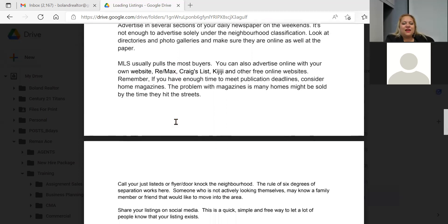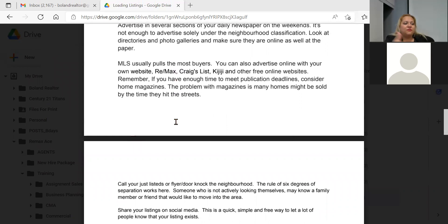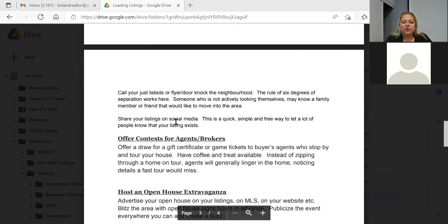MLS pulls the most buyers, but you also have RE/MAX online, Kijiji, and Craigslist — though list carefully there, you must identify yourself as an agent. RECO has restrictions and will pull your ad if someone reports it, so load it with office information and your agent info. Also use your own website, any social media you have, and WhatsApp or Facebook groups — push it out there to bring more traffic.